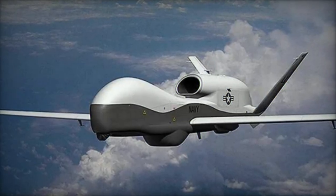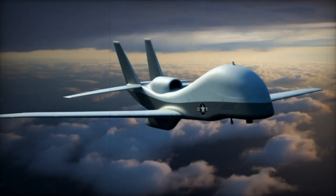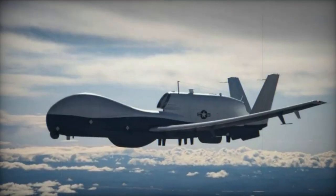The Triton's mission control system, governed from ground stations, boasts an open architecture designed to foster flexibility and interoperability, with dual-redundant flight controls ensuring reliability, powered by a Rolls-Royce A3007 turbofan engine.